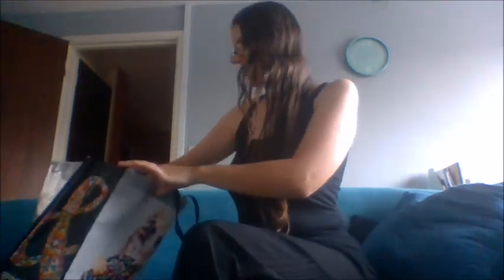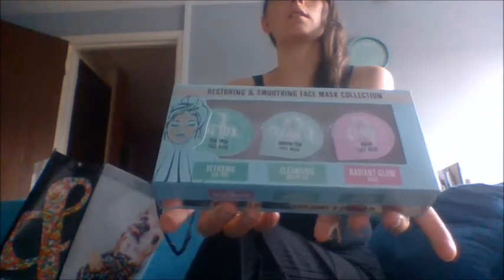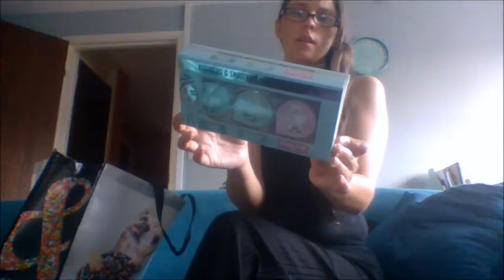Inside we have a bunch of makeup — it's all makeup, so if you don't like makeup, maybe this isn't the video for you. I bought quite a lot so let's get started. First thing I got is this restoring and soothing face mask trio set. Inside you will find a detoxifying tea tree, cleansing green tea, and radiant glow rose, and they each have three different purposes. I think they're just a collection and they're basically just a cream that you put on your face.